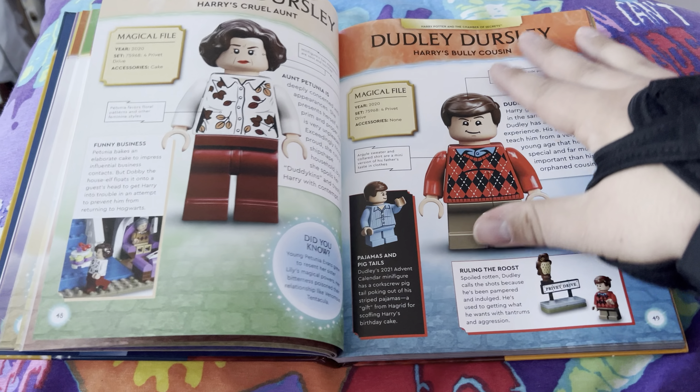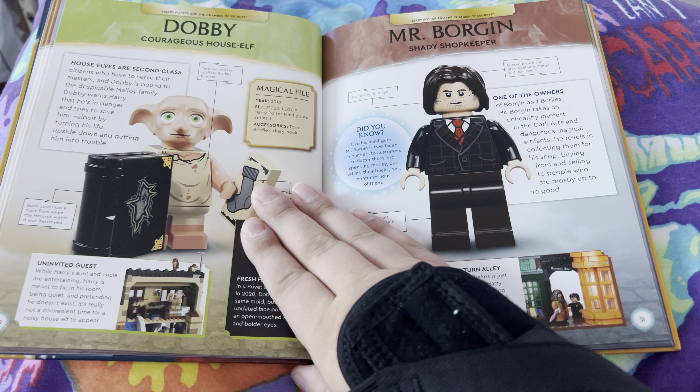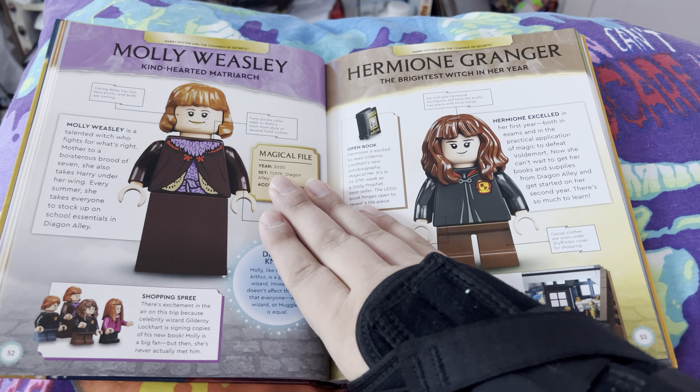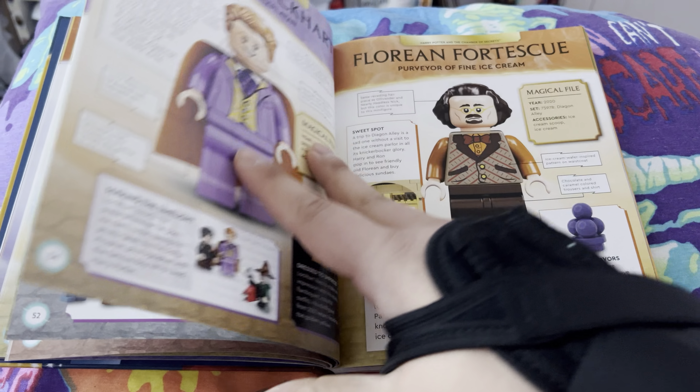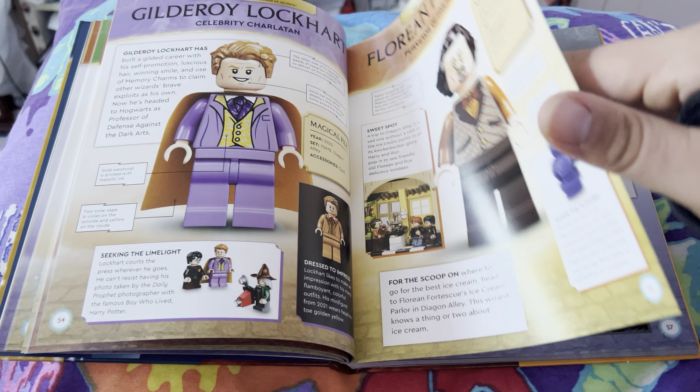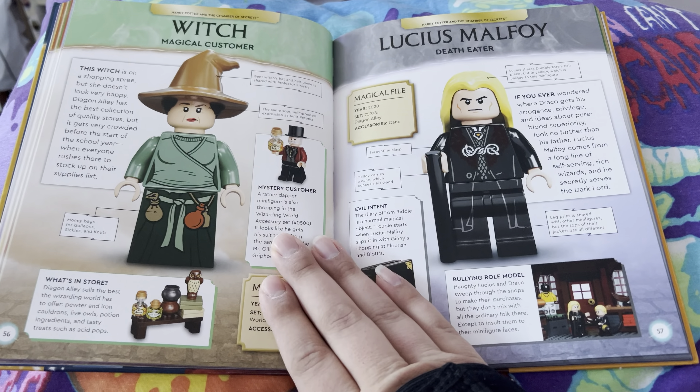I've done my reviews on the Harry Potter films and Fantastic Beasts as well, so you can check them out at your leisure. These books are great. It's a good partnership between Lego and DK Books — I love it.